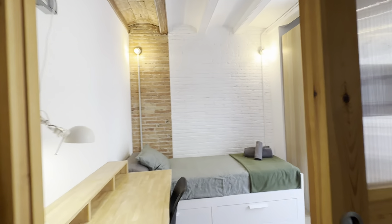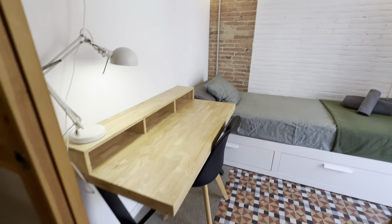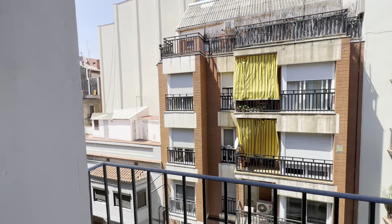And then the second room with a single bed this time, same with storage below. You have a wardrobe over there, its desk with its lamp over here, and views to the street like this.